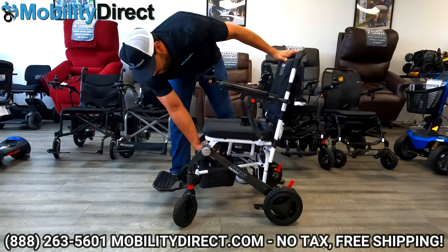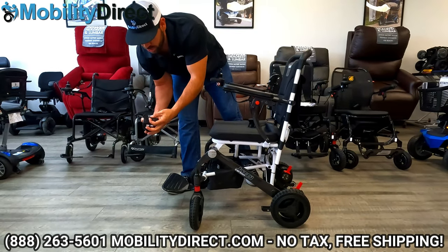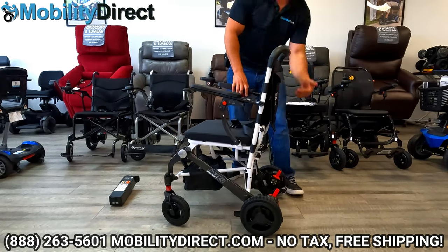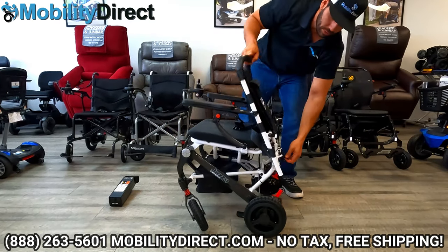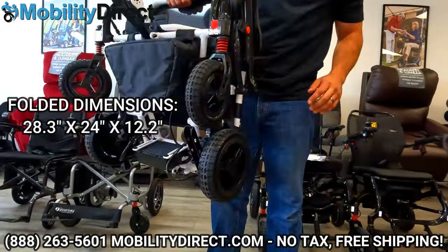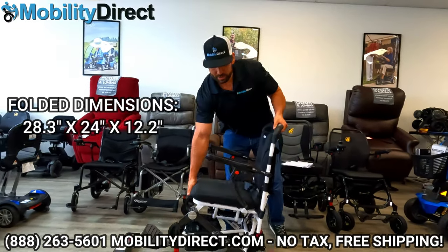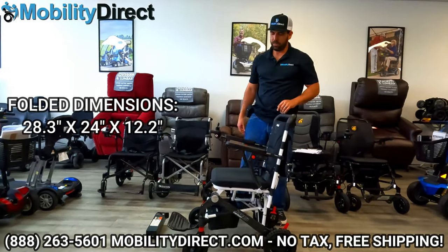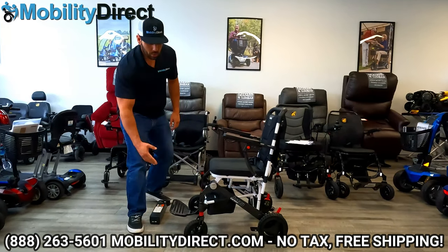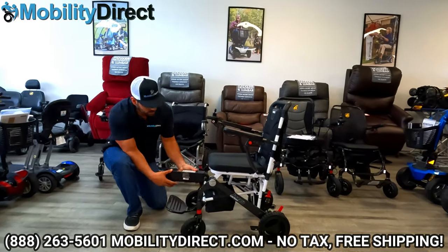To fold this power wheelchair, just like the other ones, take the battery pack out, flip up the foot plate, grab the latch in the back, unhook it, push down — and there you have it. Super lightweight. I personally think this is the best looking folding power wheelchair on the market right now. I love the powder-coated white finish with the carbon fiber and the red suspension coil — it gives it a really nice sporty look.